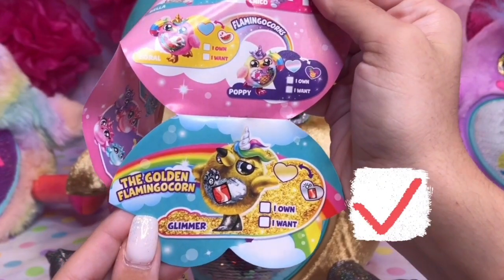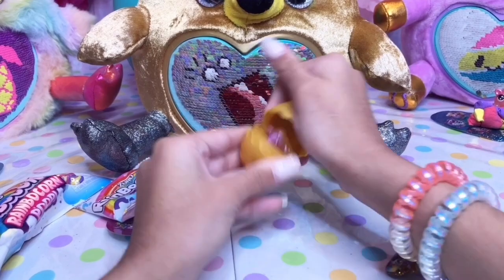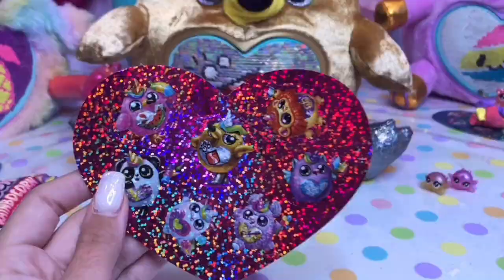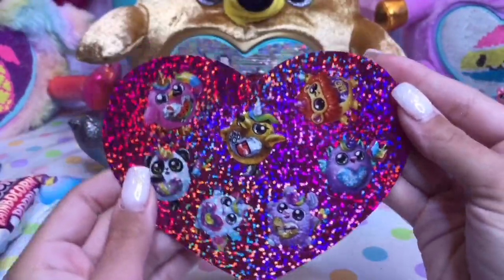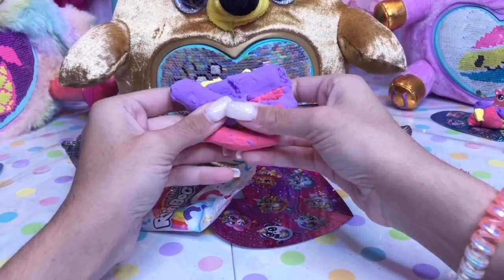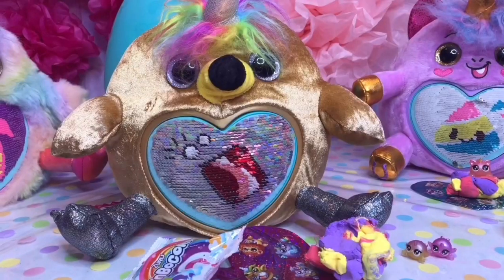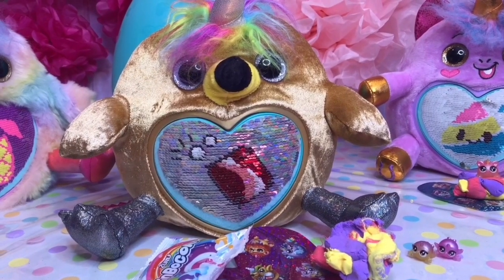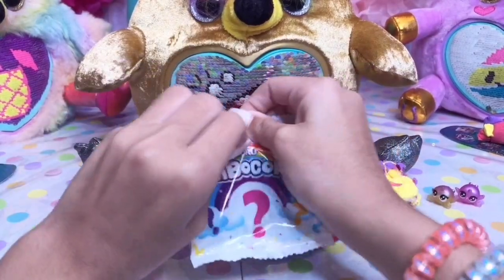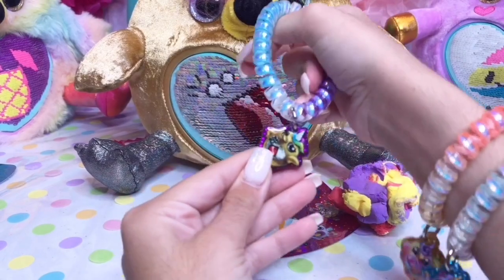Looks like the golden flamingo's name is Glimmer. Let's see what bubo corn she has. Looks like we got two rare pairs of flamingo bubo corns again. Here are her stickers — they're purple colored. Let's open the rainbow poop. It's just as soft and stretchy. Her scent is strawberry candy. And her last surprise is a bracelet with her on it — it's so adorable.